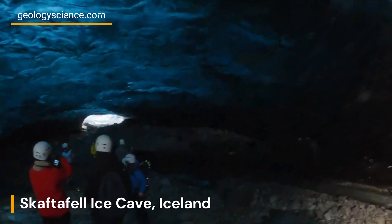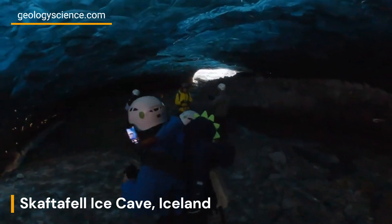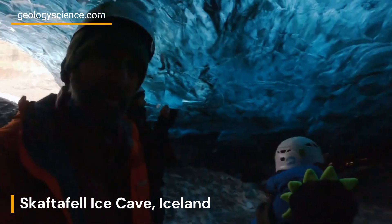This captivating ice cave is situated within the Vatnajökull National Park, which encompasses Europe's largest glacier, the Vatnajökull Ice Cap.